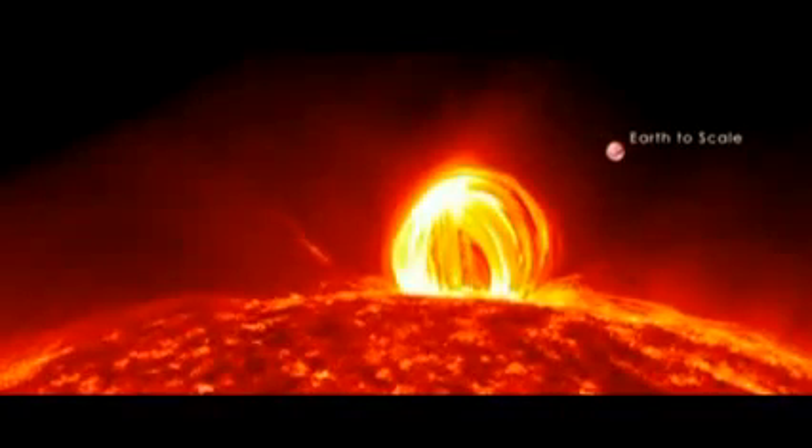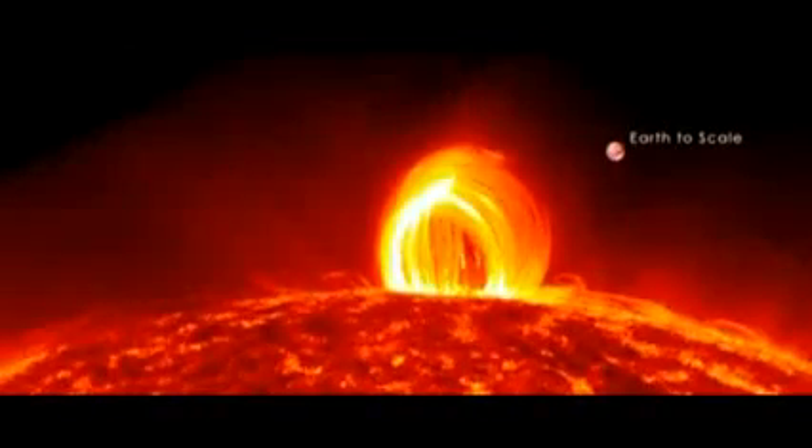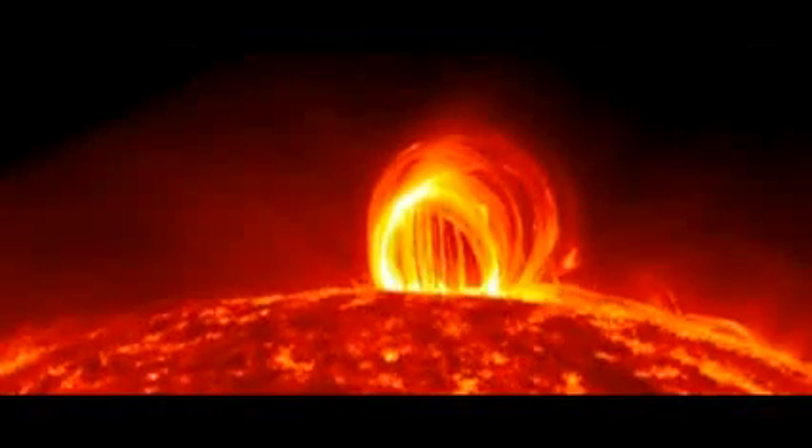In the middle of last year, the Sun put on a display more spectacular than most in a phenomenon rarely seen by scientists. Eruptive events on the Sun can vary between simple solar flares that remain within its atmosphere to coronal mass ejections that send clouds of electromagnetic energy into space.